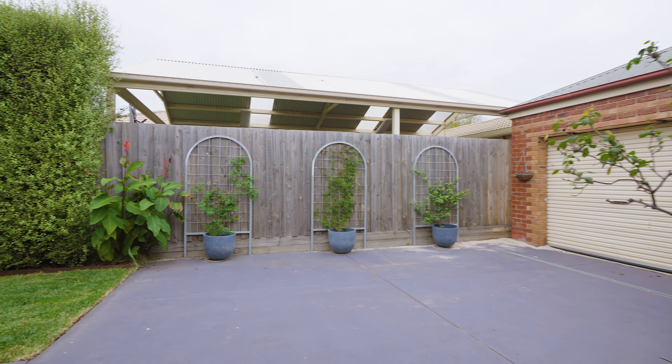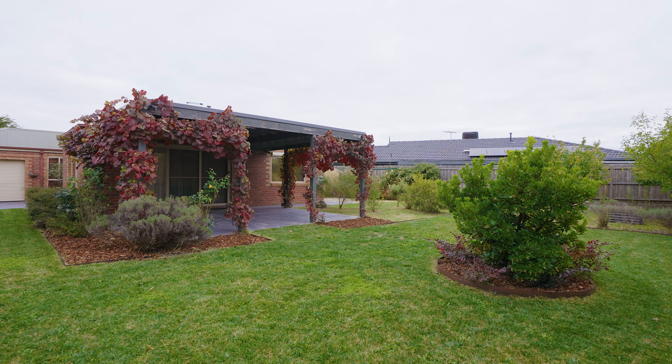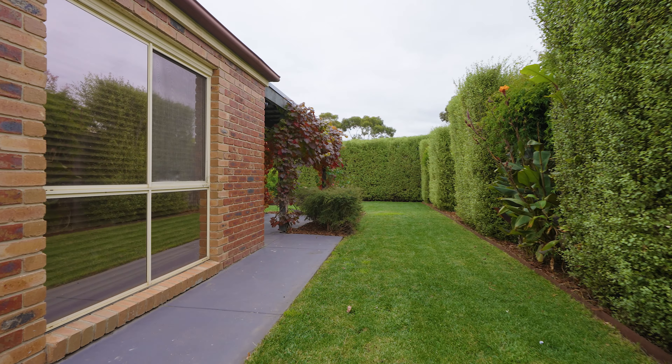Walk through the glass sliding doors to discover a picturesque undercover area, ideal for family gatherings, watching the kids play, or just relaxing on your own while you read a book. Explore outside to discover something often sought but rarely found.